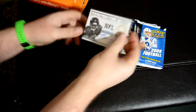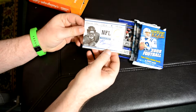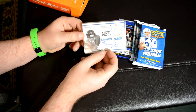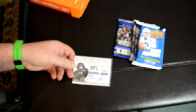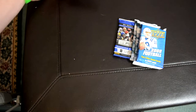And then the autograph: Bernard Pierce autograph, Prestige 2012. It's not the worst card ever, it's a pretty cool looking card. Okay, and then the packs.